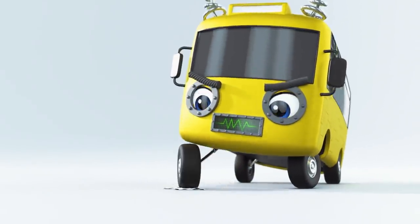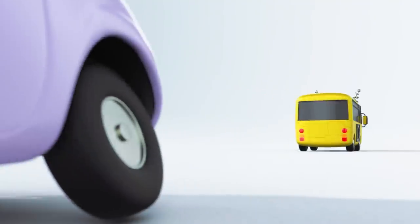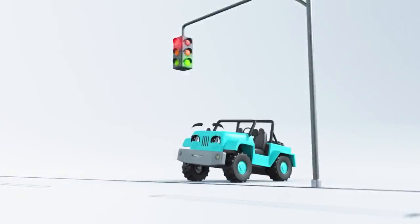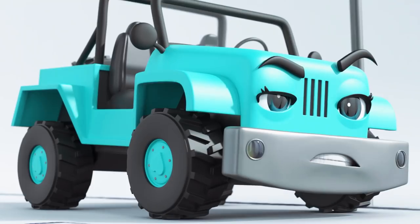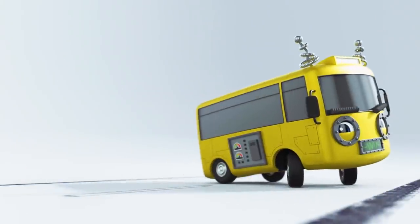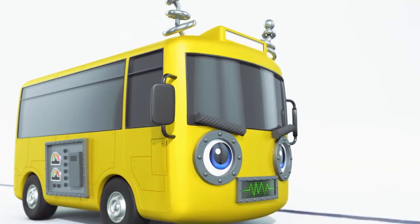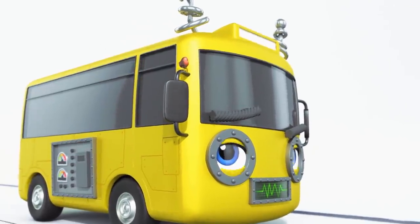Oh dear — Robot Bus has squashed Scout's football! What a nasty thing to do! Poor Scout is very upset! It's Jessie G — she's waiting for the green light. There it is! Oh, that was a close one — it's Robot Bus up to mischief again! Oh no, Jessie thinks that's the real Buster! Oh little Robin, be careful — Robot Bus isn't very friendly!